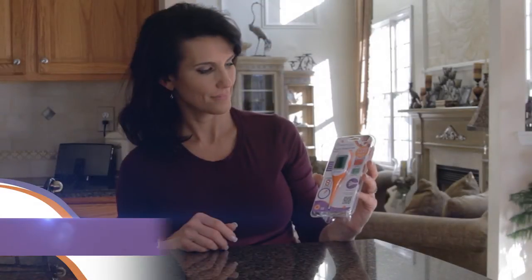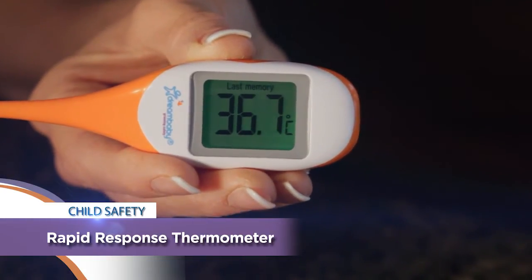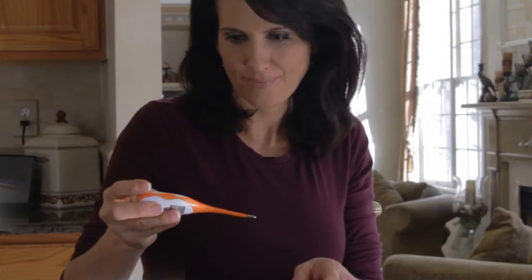Dream Baby's Rapid Response Digital Thermometer features a large, easy-to-read display, flexible tip, and gives an accurate reading in just 8 seconds.